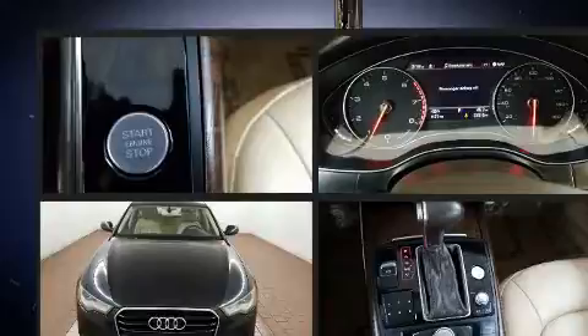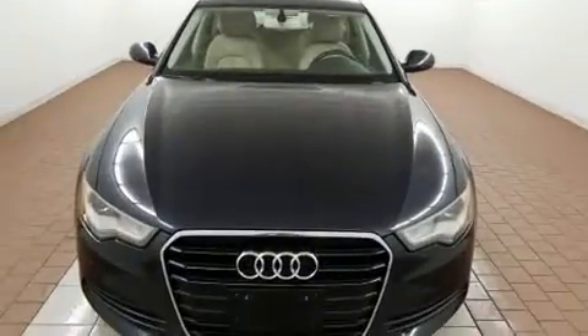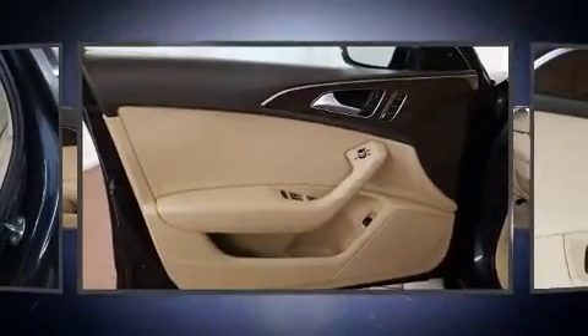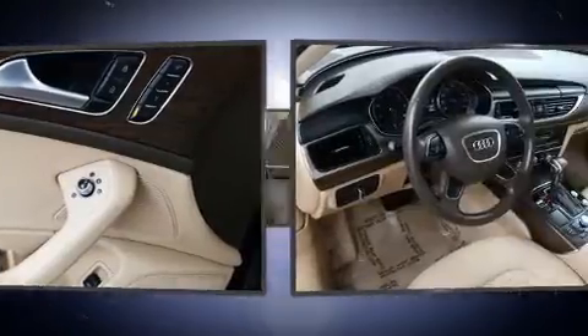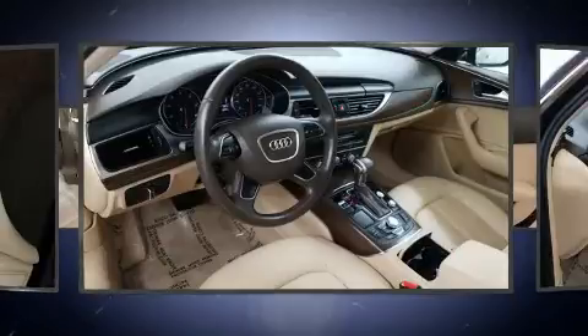All of the premium features expected of an Audi are offered, including leather upholstery, one-touch window functionality, heated seats, front dual-zone air conditioning, and seat memory. For drivers who enjoy the natural environment, a power moonroof allows an infusion of fresh air.